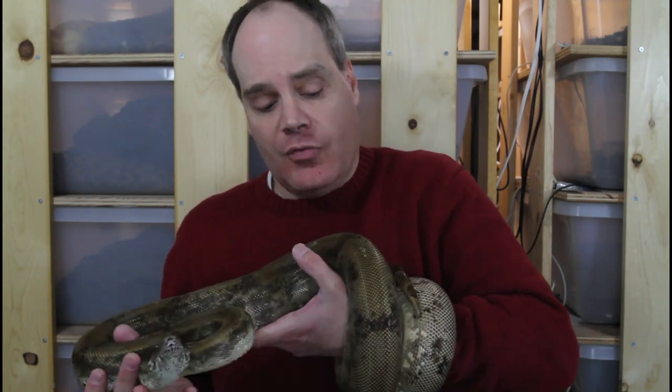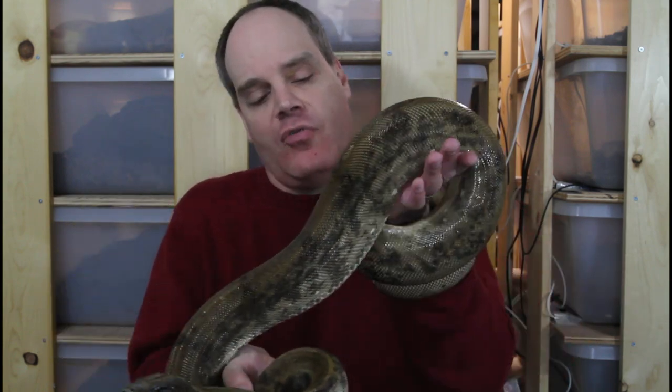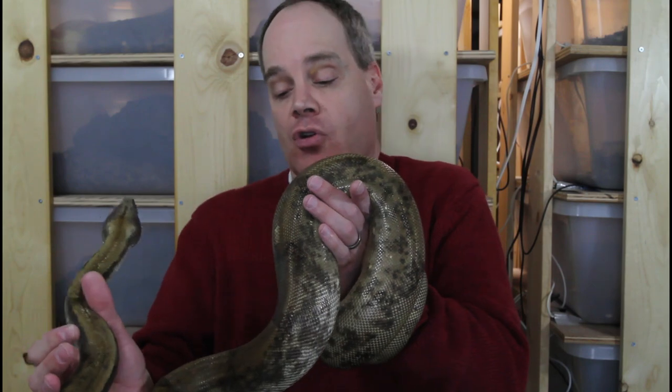The body is pretty much patternless — just very faint traces of saddles in many cases. And they have this beautiful golden tan color, often with a beautiful iridescence.